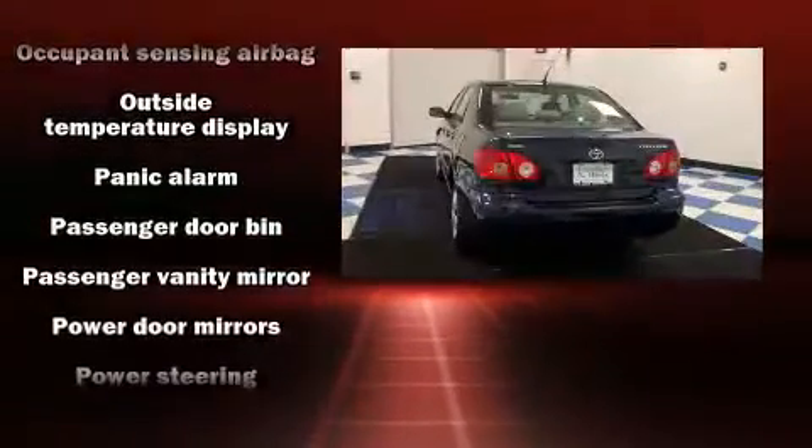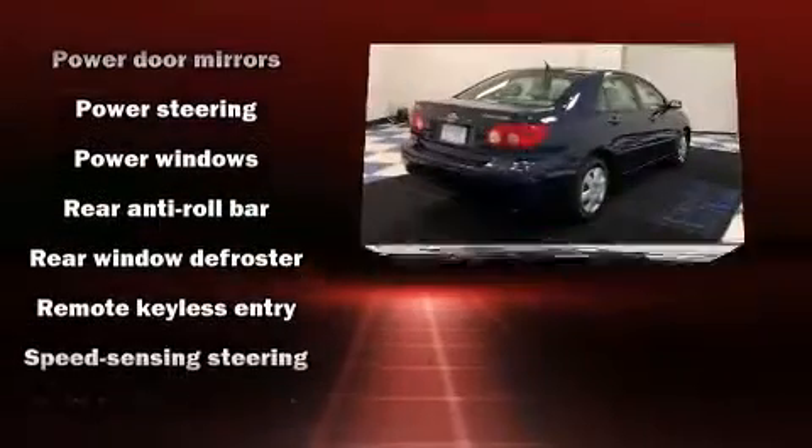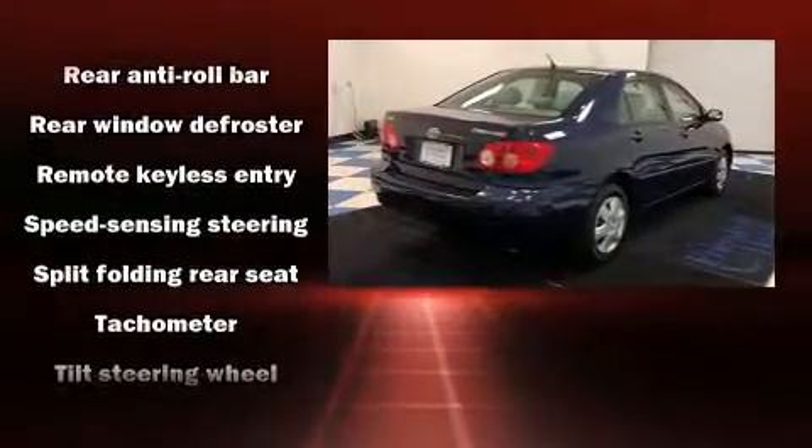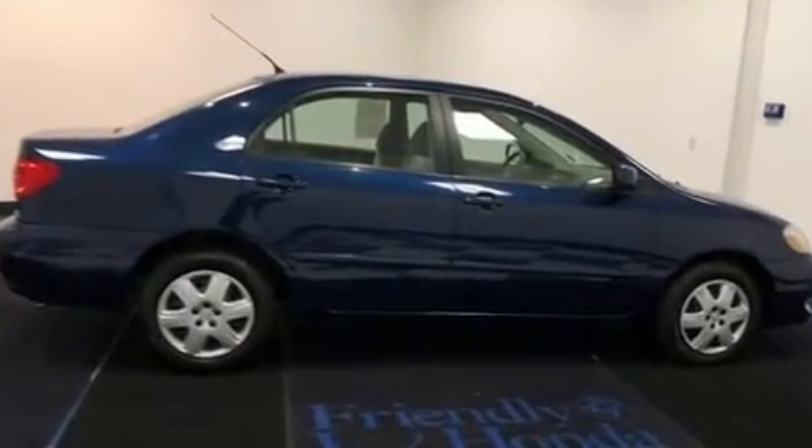The following features are included: a tachometer, power door mirrors, and more. It also arrives with a Carfax history report, providing you peace of mind with detailed information.